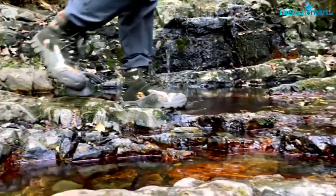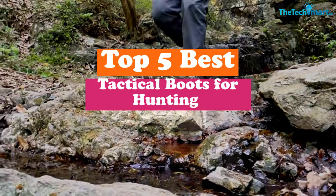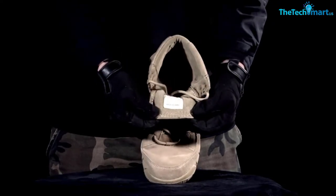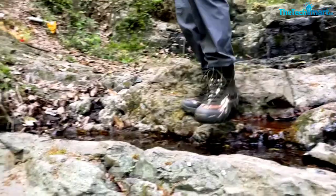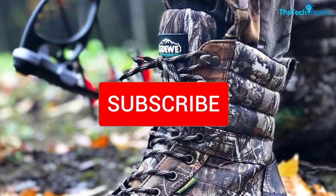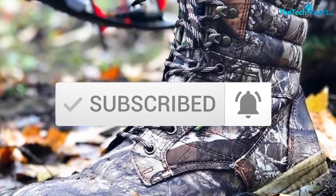Hey guys, in this video we're gonna be checking out the top 5 best tactical boots for hunting that are available on the market for their true quality. I made this list based on my personal opinion and hours of research, and have listed them based on popularity, quality, price, durability, user opinions, and more. If you want to see more information and the updated price, you can check out the description below, and also make sure to subscribe for more reviews. Ok, let's get started with the video.